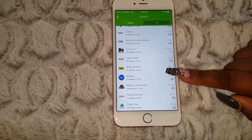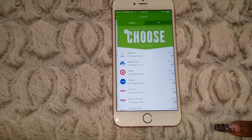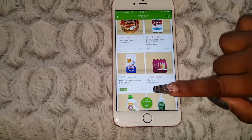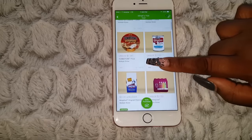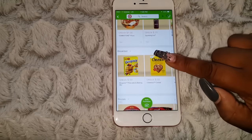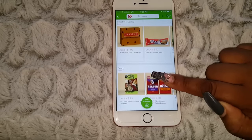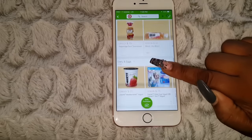Everything you need is inside this app. You have Walmart, Target, Krogers, WinCo Foods, Whole Foods, Sam's Club, Costco - I love Costco - Dollar Tree, Dollar General, Murphy, Food Lion, and more. Once you go inside like groceries and select Target, you can click on 'What's Hot' and see things like cereal, pizza, milk, charcoal, water, detergent. You click the item you want, unlock it, scan it, and that's it. If you click my link below, you'll get a $10 sign-on bonus when you use your first rebate.